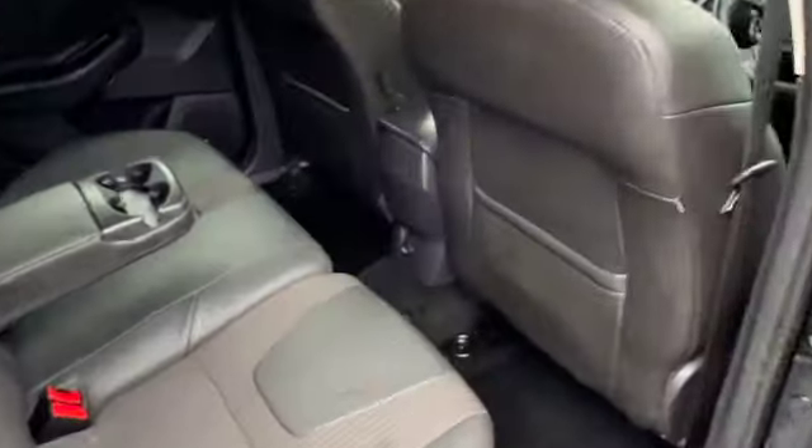In the back you've got the seat back pockets, three head restraints, three seat belts, ISOFIX on both outer seats and then the centre armrest with cup holders and a little bit of storage as well. Rear electric windows.